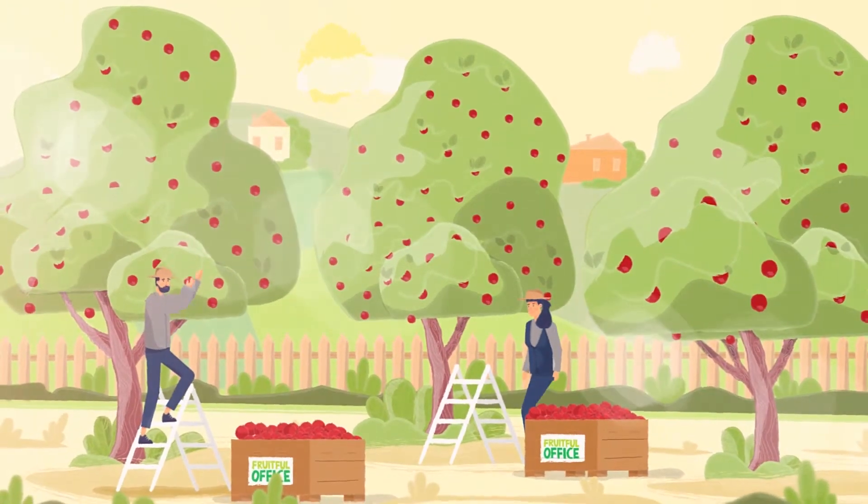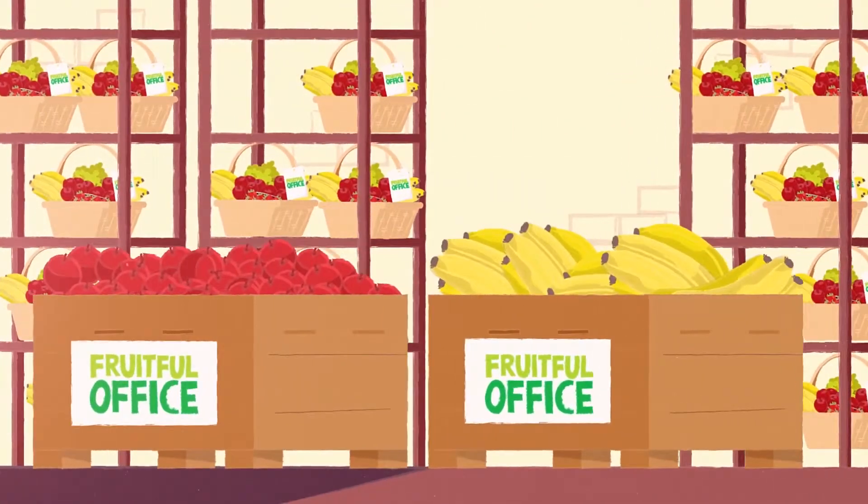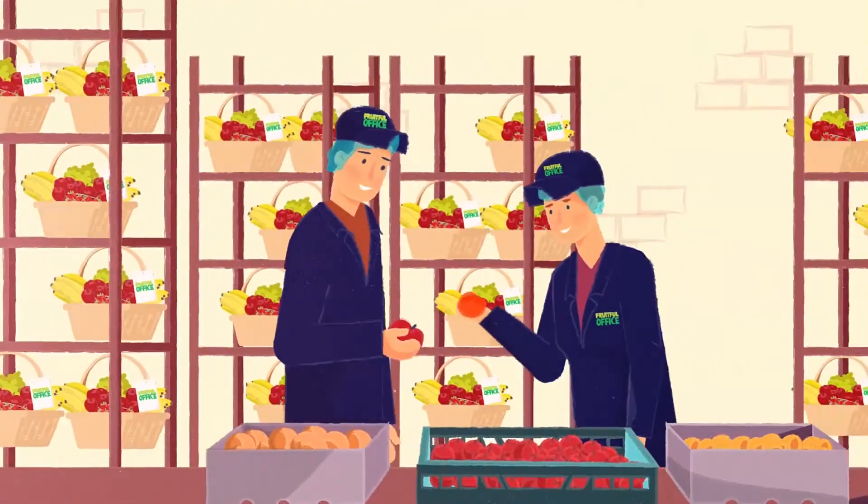It starts in countryside orchards known for having really tasty fruit. Fruit is carefully picked and delivered to our pack house. Then we quality check the fruit.